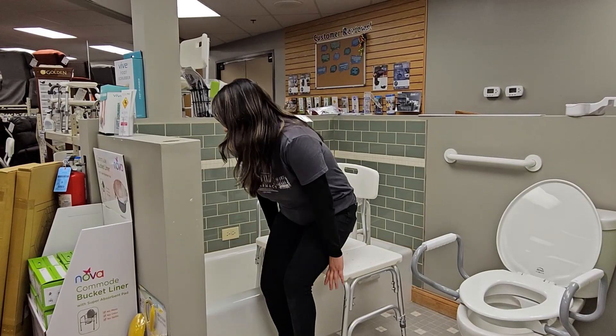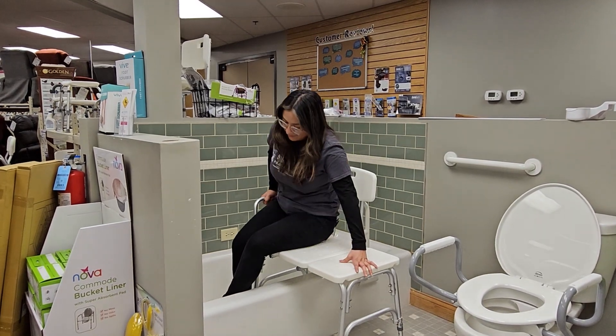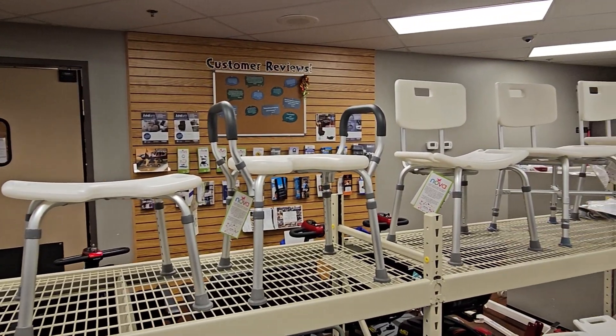The next item on our list is going to be the transfer bench. It allows you to sit here and just slide in instead of having to lift your leg over the tub. We also offer a variety of different shower chairs.